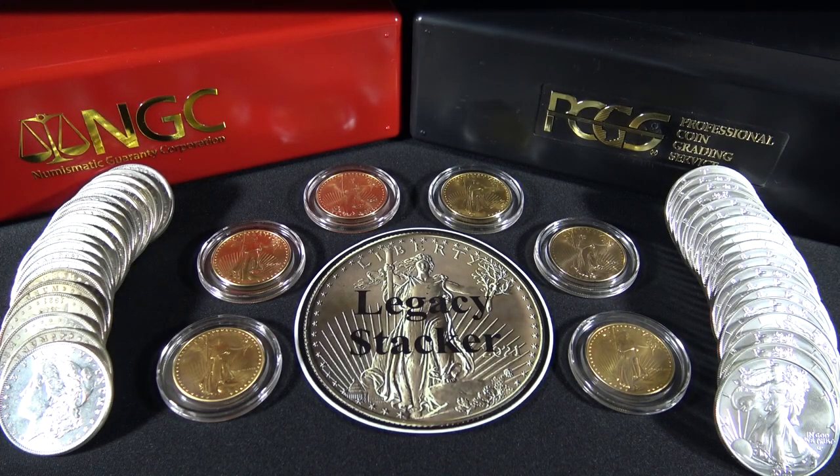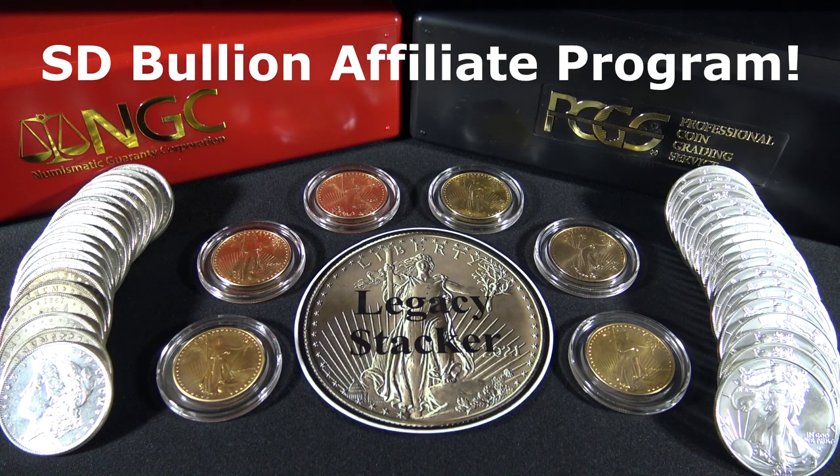Hi my precious metals fans. I am very excited to announce that SD Bullion has approved my channel into its Bullion affiliate program. So if you would like to purchase your precious metals from SD Bullion, please use my affiliate links below in the description. It won't cost you any more and it will really help my channel out. SD Bullion is not sponsoring this video, but they are one of the most trusted bullion sites when purchasing precious metals.